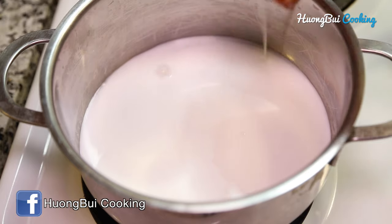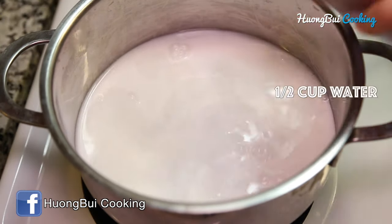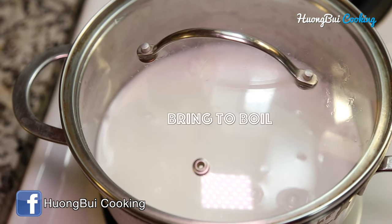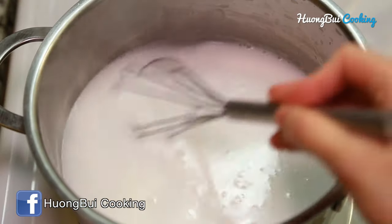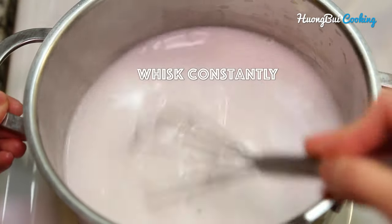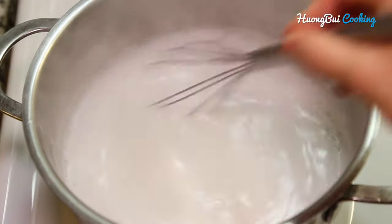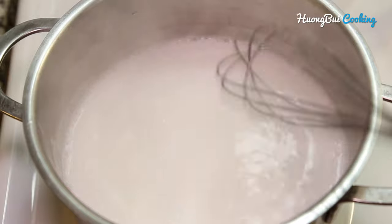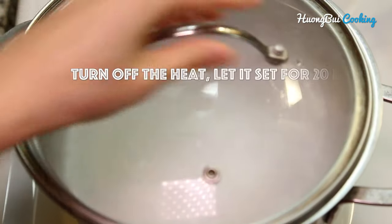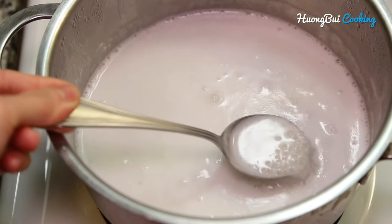Now pour into the saucepan and then add in about half a cup of water just to clean up the rest in the can. We're gonna bring it to a boil and don't forget to whisk constantly so that we can prevent the pearls from sticking to the bottom and getting burned. When it boils, turn off the heat and let it set for about 20 to 30 minutes. Even when the heat is off, it should still be enough to cook all the pearls.